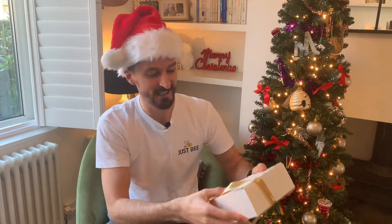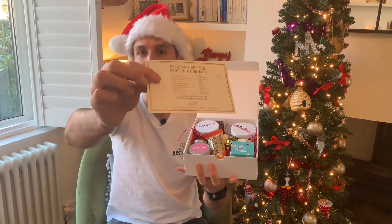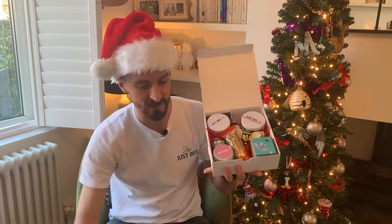I feel like I'm on QVC. So inside we've got — first thing you get to is a nice little menu card telling you all about the products and brands inside.